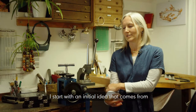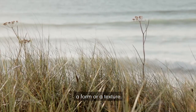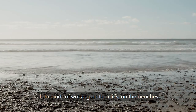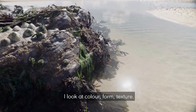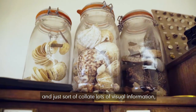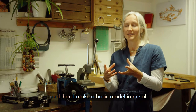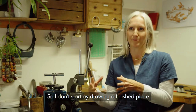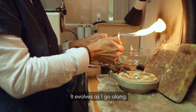I start with an initial idea that comes from a form or texture. I do loads of walking on the cliffs, on the beaches, picking up found objects. I look at colour, form, texture — I do lots of drawing, photographs, and just collate lots of visual information, and then I make a basic model in metal. I don't start by drawing a finished piece; it has quite an organic process. It evolves as I go along.